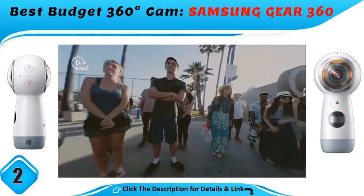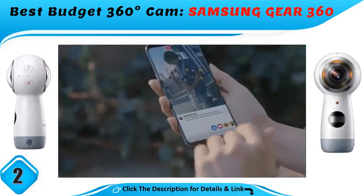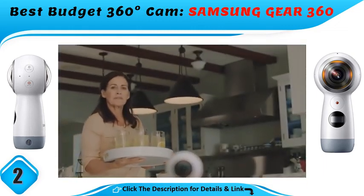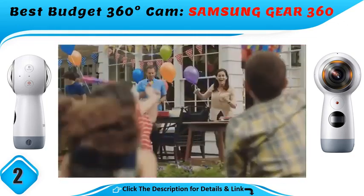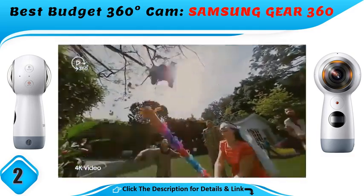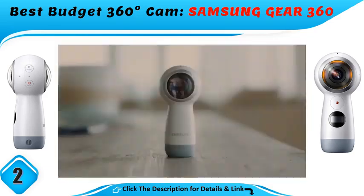The Gear 360 live streams to Facebook and YouTube, too. Still, we have some reservations — Android users will have to own a Samsung smartphone to use the camera, and while it works with iPhones, not all of the Gear 360's features are supported.